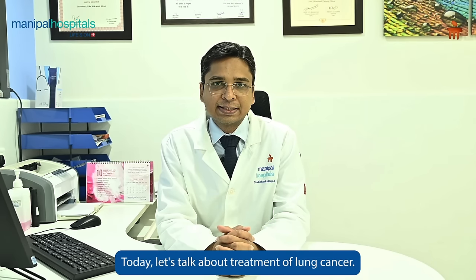Hello everyone, my name is Dr. Lakhan Kashyap. I am a consultant medical oncologist at Manipal Hospital Baner Pune. Today let's talk about treatment of lung cancer.